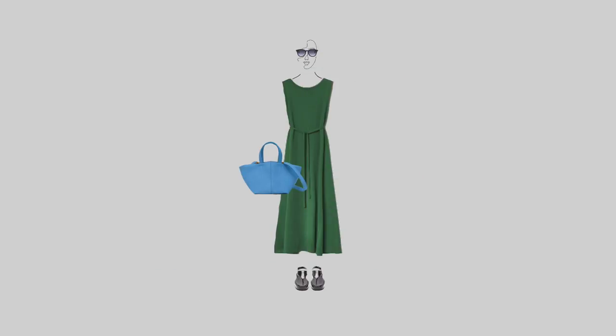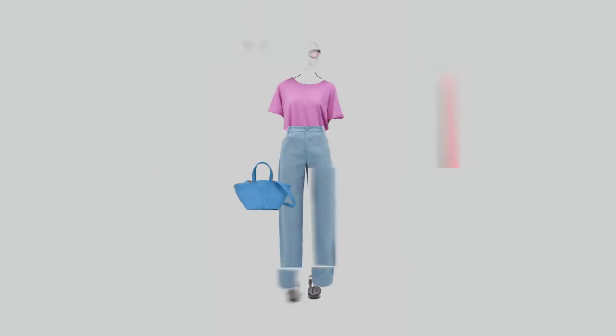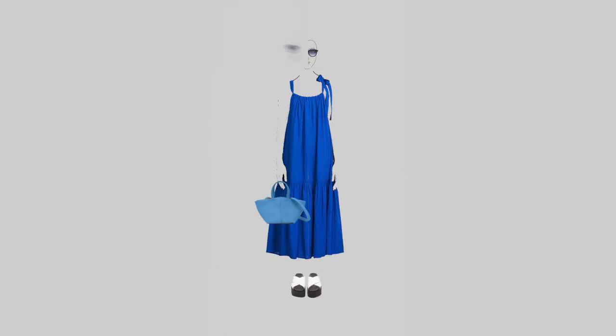The idea of including a bright blue bag came to me when I included this green dress. And as it turns out, it actually fits all my outfits pretty well. Although of course, if you prefer more bags, you could include other ones — I think a white one will fit here very well too.